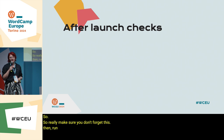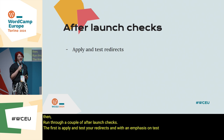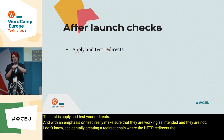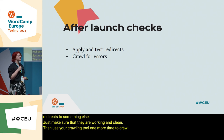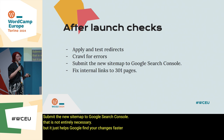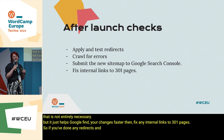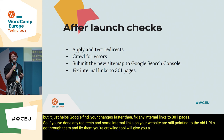Then run through a couple of after-launch checks. First, apply and test your redirects — with emphasis on test. Really make sure they are working as intended and not accidentally creating a redirect chain where HTTP redirects to HTTPS and that redirects to something else. Just make sure they are working and clean. Then use your crawling tool one more time to crawl for errors and fix them. Submit the new sitemap to Google Search Console — that's not entirely necessary, but it helps Google find your changes faster. Then fix any internal links to 301 pages: if some internal links are still pointing to old URLs, go through them and fix them. Your crawling tool will give you a handy list of all URLs where this is the case.